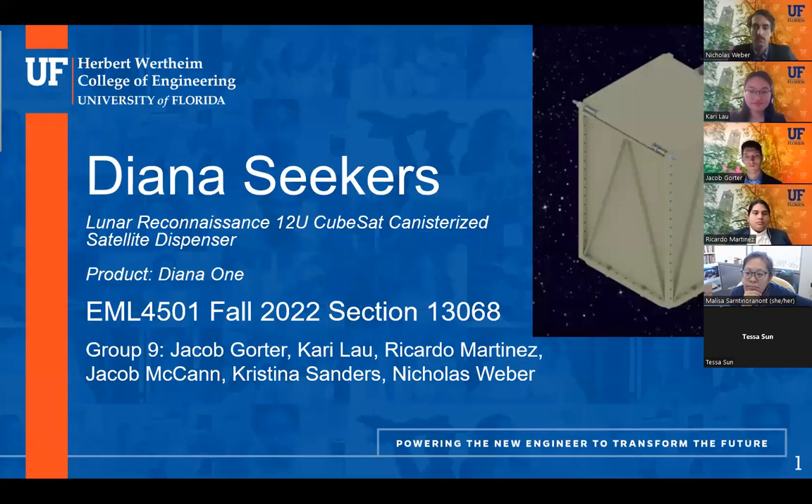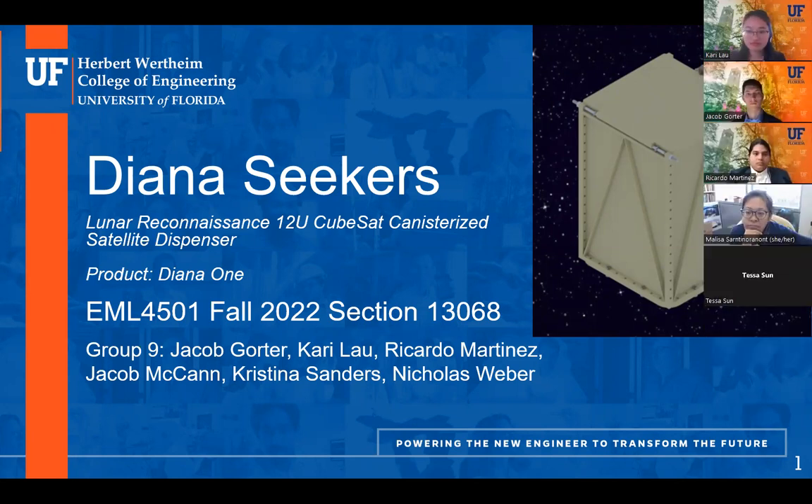We are recording. I'll hand things over to Group 9. Thank you, Dr. Drome. We are the Diana Seekers, and our design is a Lunar Reconnaissance 12U CubeSat Canisterized Satellite Dispenser, which we will be referencing as CSD throughout the presentation. Our product is Diana 1, and we are Group 9.